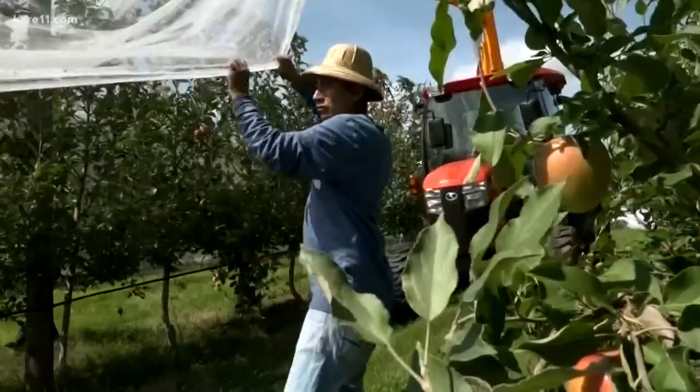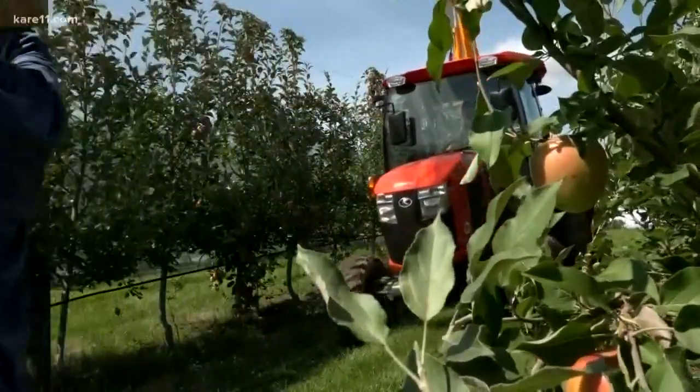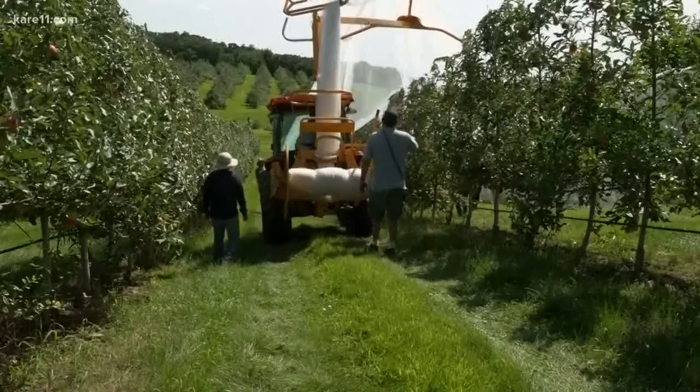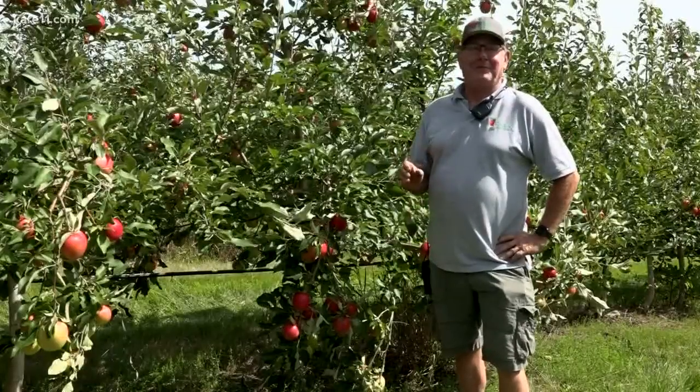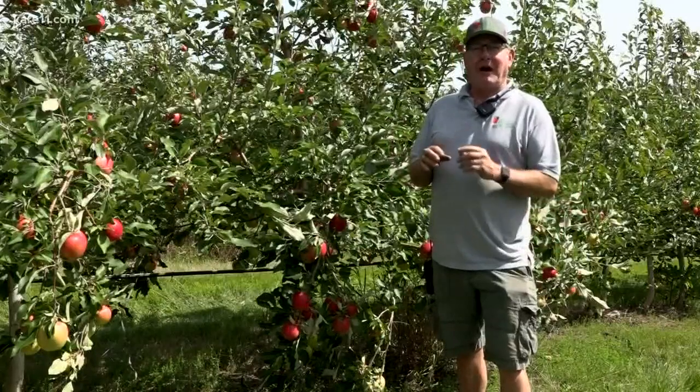The nets protect the apples from hail damage and keep unwanted bugs and birds from getting a first taste before these apples head out to the state fairgrounds. It's originally developed in Australia and it's just a very fine mesh